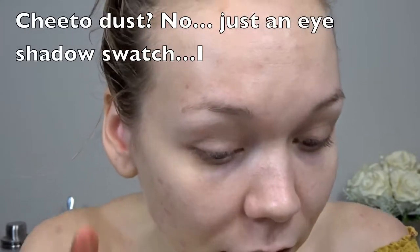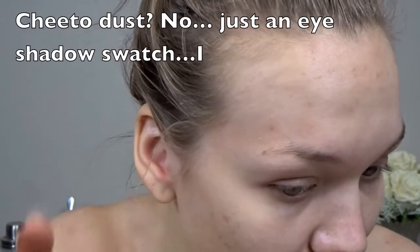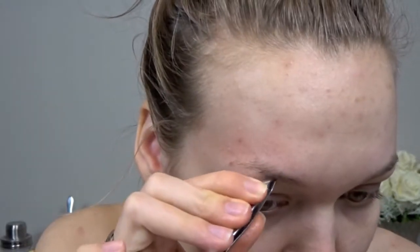The first step to getting really nice eyebrows is to groom your eyebrows. You don't have to necessarily go get them waxed every week, but keep them tweezed. And then another trick that a lot of people don't do is to trim your eyebrows with itty bitty little baby scissors.